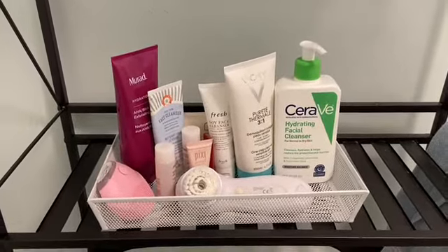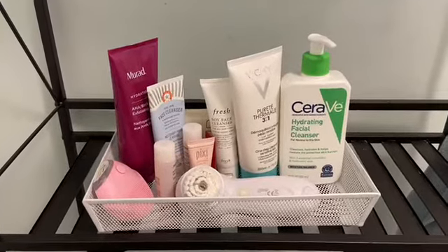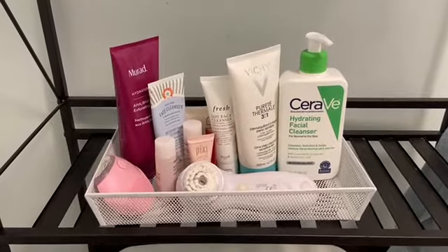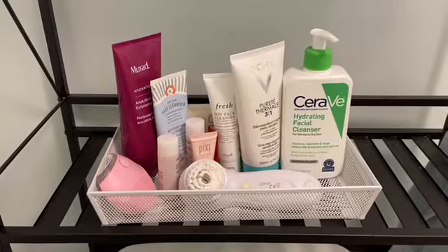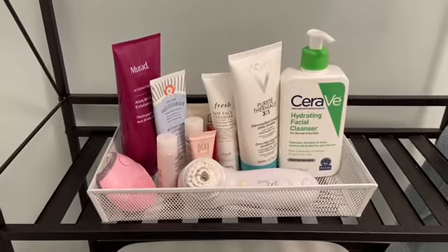These are some of the cleansers that I use. I have the CeraVe Hydrating Facial Cleanser, which is fantastic — it's very gentle and does not remove makeup but does a great job cleaning your skin AM or PM. I also have the Vichy cleanser for sensitive skin, a deluxe sample of the Fresh Soy Face Cleanser, the First Aid Beauty cleanser, and then a Murad Hydrating Exfoliator.